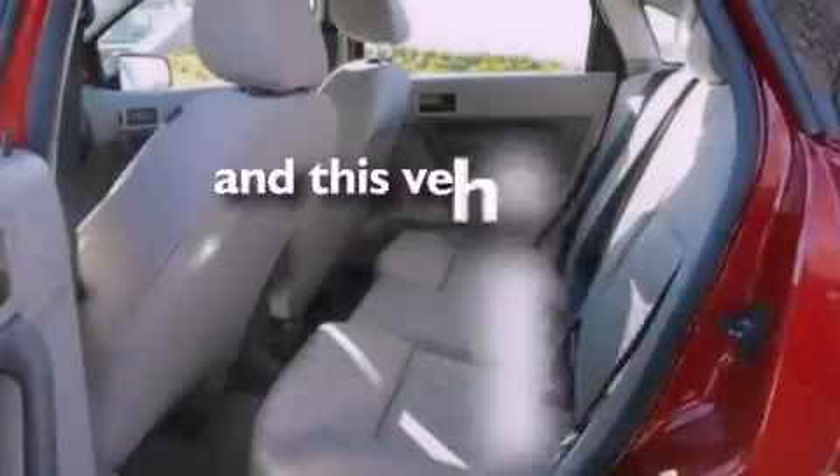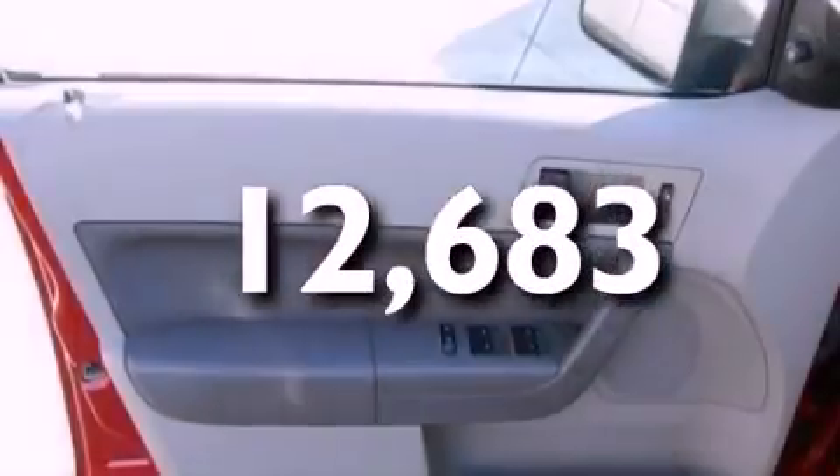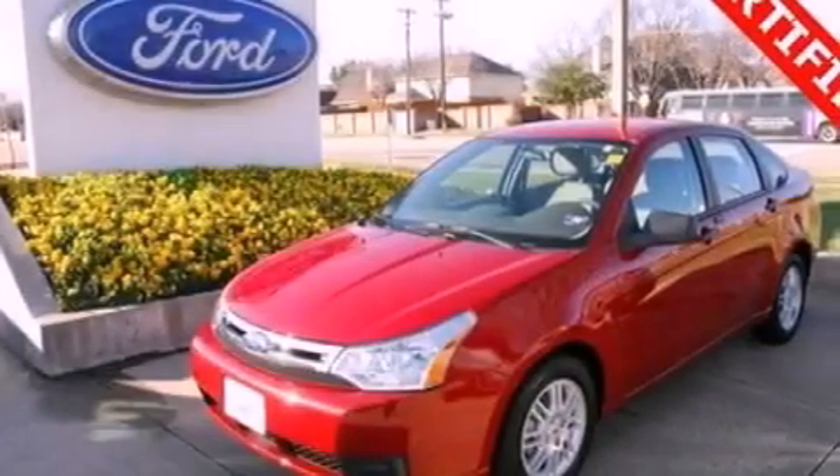This vehicle has fewer than 13,000 miles on the odometer. With an EPA estimated rating of 35 miles per gallon on the highway, fuel efficiency is still high on the list of priorities.